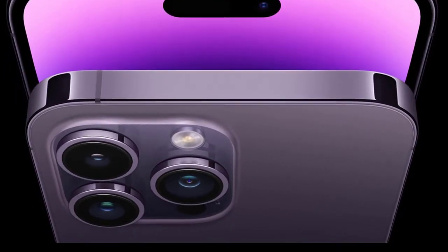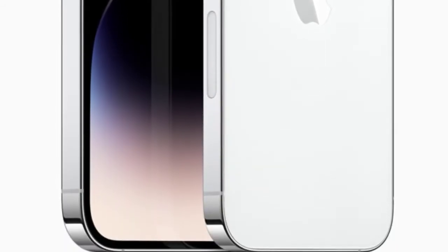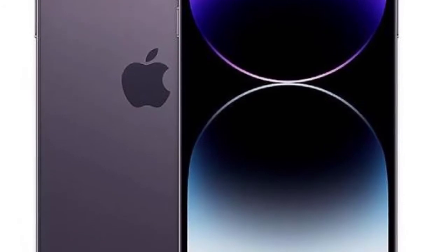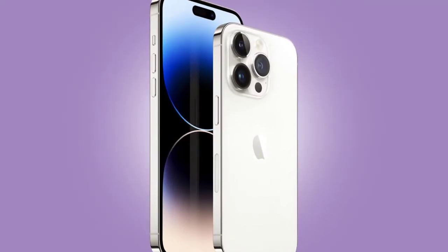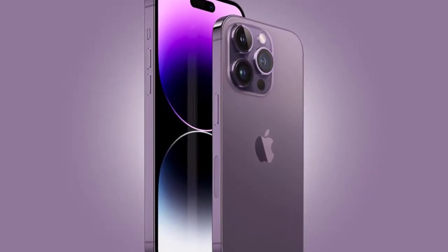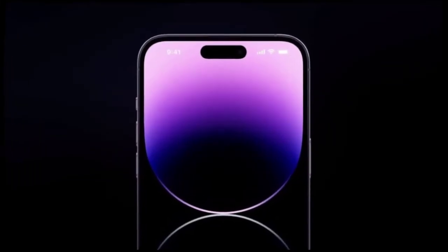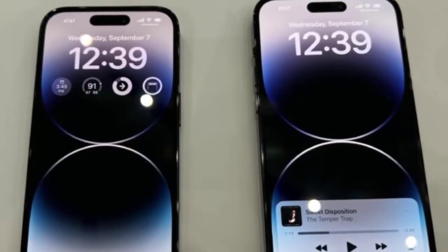The iPhone 14 Pro and 14 Pro Max have slightly slimmer bezels, at 6.1 and 6.7 inches in size. They are the first iPhones to support always-on display features seen on Android phones for the past few years, allowing information like time, date, and notifications to be viewed even when the screen isn't fully on. Notably, the iPhone 14 Pro won't have a SIM card tray in the US, meaning users must set up an eSIM.